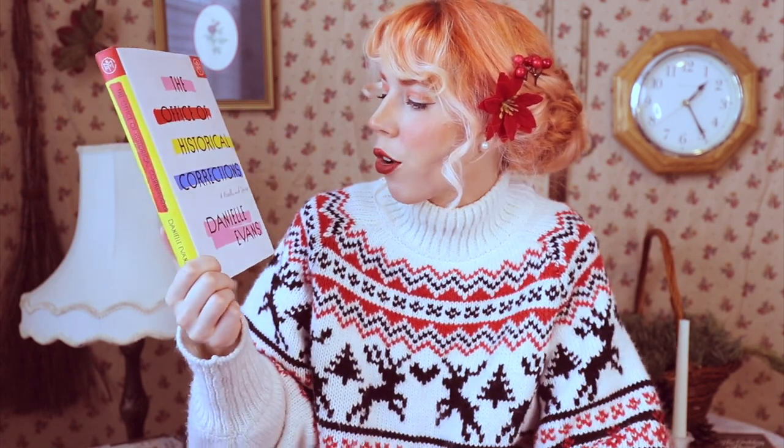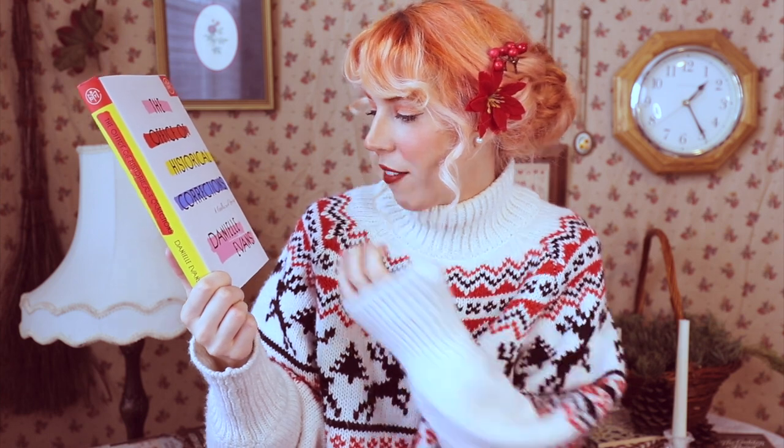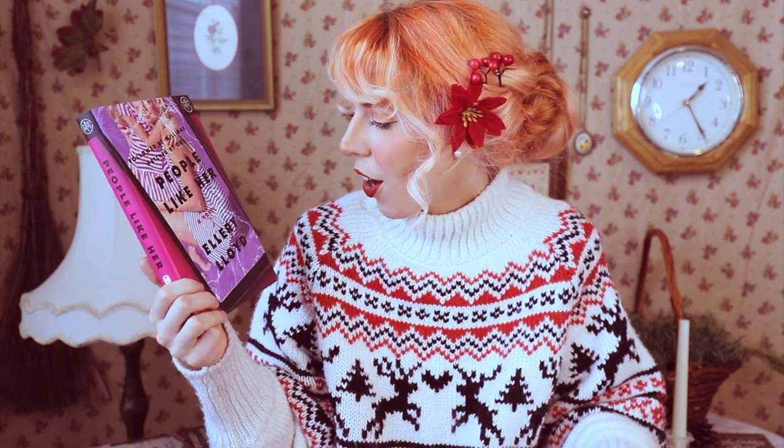On the inside of the dust jacket it says: 'a vivid reimagining of one of literature's most twisted love triangles — a reimagined modern-day thriller with gothic vibes.' I am so here for that. Then we've got a collection of short stories called The Office of Historical Corrections, a novella and stories by Danielle Evans — an insightful collection that cuts to the heart of contemporary life in America. And then there's another thriller called People Like Her by Ellery Lloyd, about an influencer mom and one creepy follower.